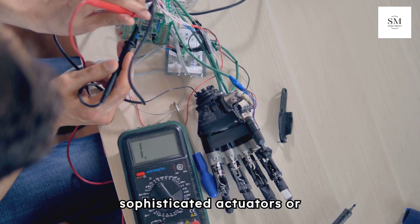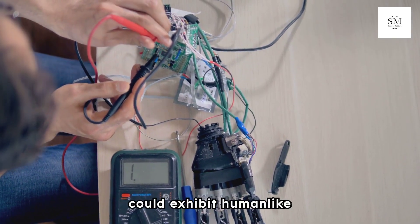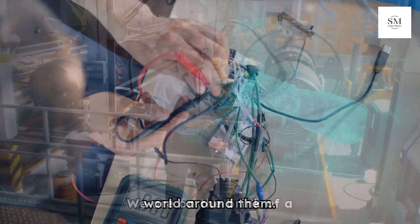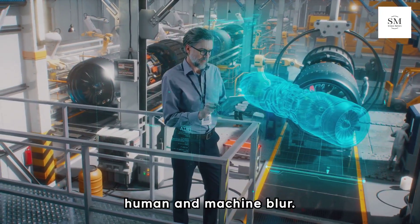Combined with sophisticated actuators, or muscles, these robots could exhibit human-like expressions and dexterity, enhancing their ability to interact with the world around them. We're on the brink of a new era in robotics, where the lines between human and machine blur.